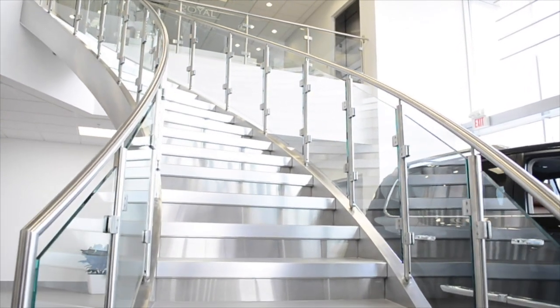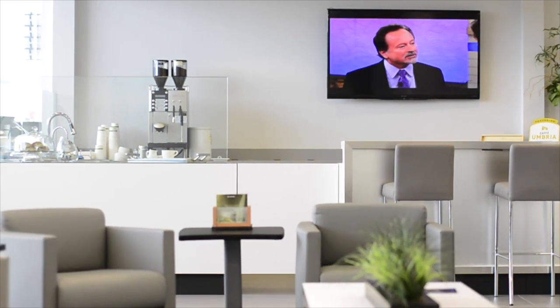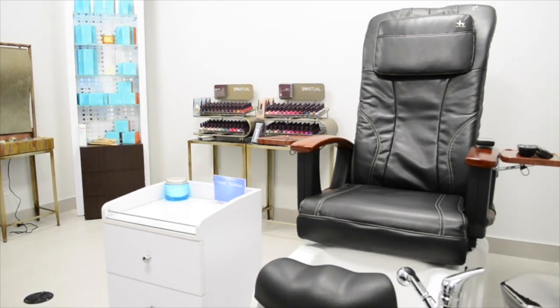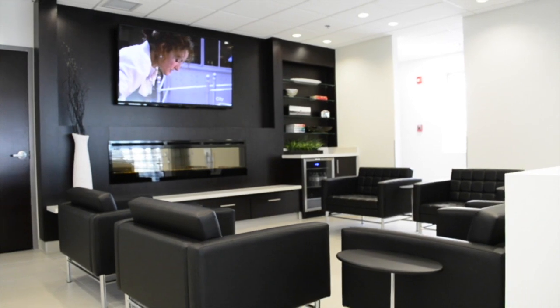We focus special attention on our amenities. Enjoy a favorite drink at our barista bar, or head up to our royal lounge where service guests can enjoy a complimentary pedicure, manicure, Wi-Fi, or simply enjoy the warmth of our fireplace.